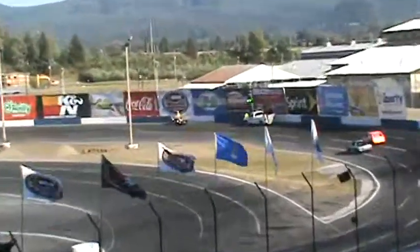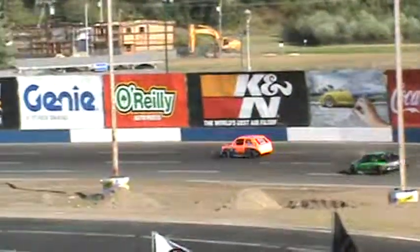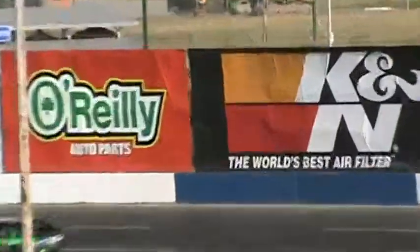Bobby Young by a nose! Holy cow. Trent Moriarty - yeah, maybe deserves a big round of applause for that. Bobby Young, narrowing it out by a nose. And that's right!